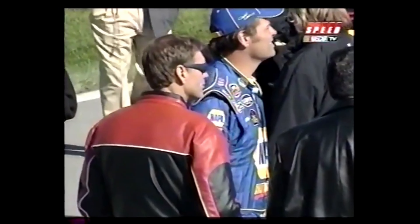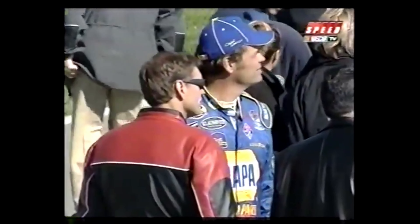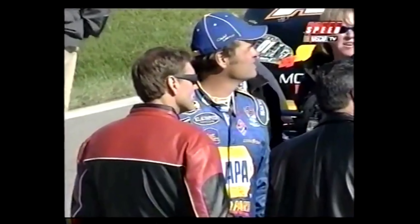Ray Everham with the red and black jacket — that's his car, he's the owner. He's trying to get it back to the garage because he doesn't want to have to get out and walk in front of everybody. Yeah, he did it in front of everybody, didn't he?